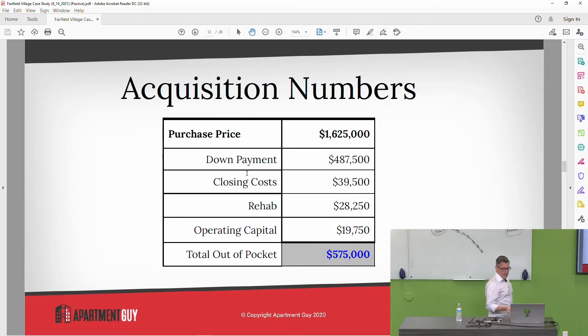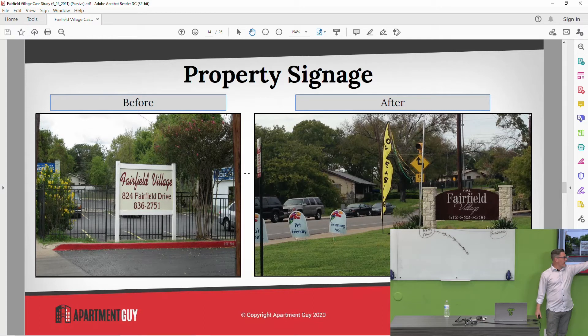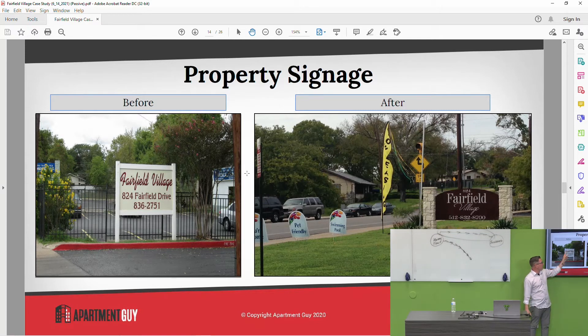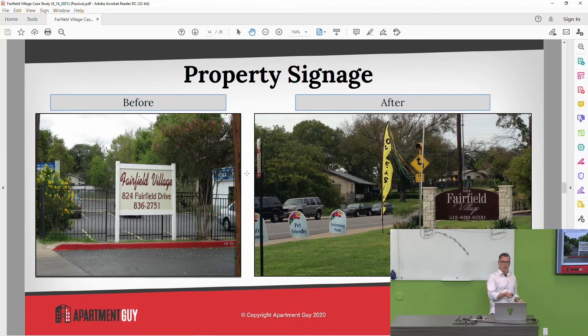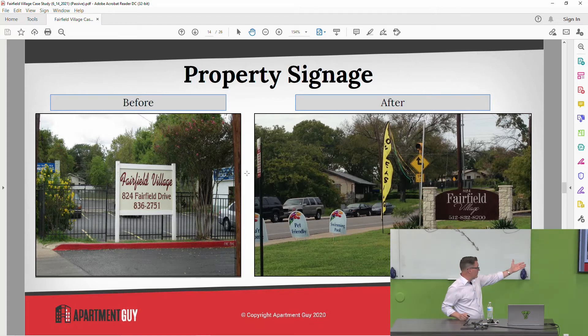The total out of pocket was $575,000. On the left, that was the signage when we first bought. I spent about $6,000 for that sign — a post and panel — and I replaced it with one that looks similar but that was a big deal because we never had signage on the street like that. About $6,000, big difference. It's all about curb appeal. If people don't stop, they can't rent. You've got to give them a reason to stop.